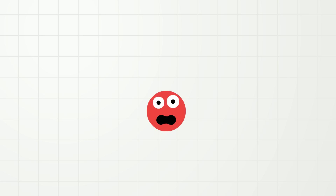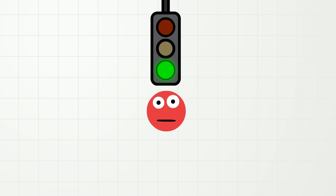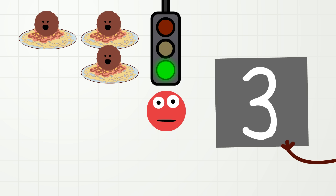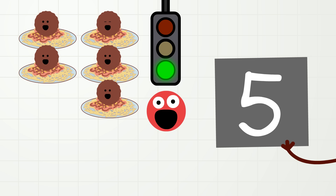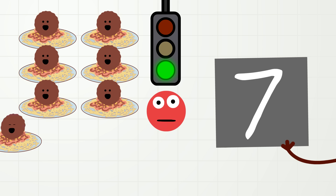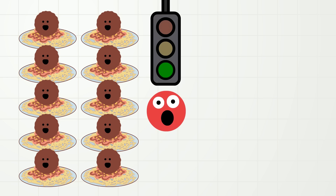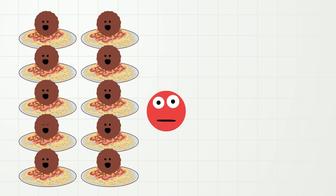So now let's count to ten again together while watching the plates of spaghetti. Okay, ready? Go! One, two, three, four, five, six, seven, eight, nine, ten. Oh, great! I think you really like spaghetti.